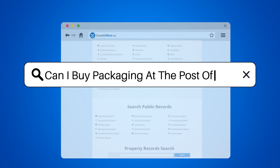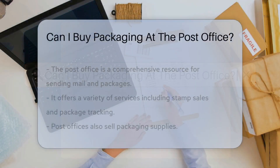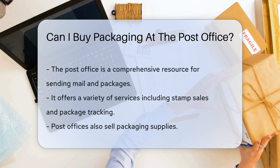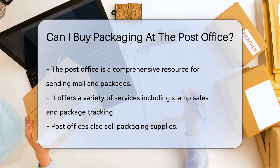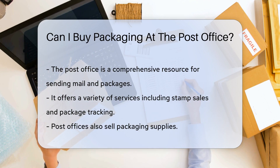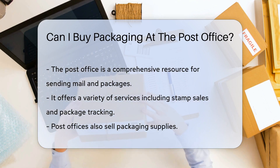Can I buy packaging at the post office? When it comes to sending mail and packages, the post office is a one-stop shop that offers various services, from stamp sales to package tracking. But what about packaging supplies? Does the post office sell those too?